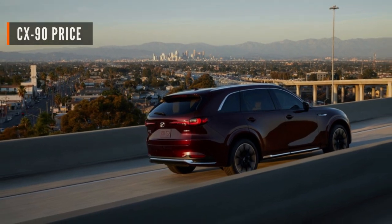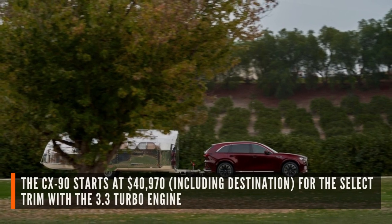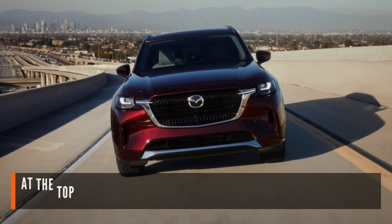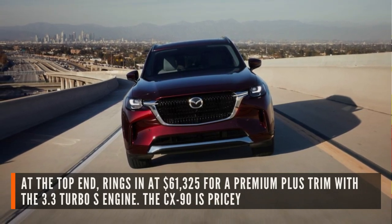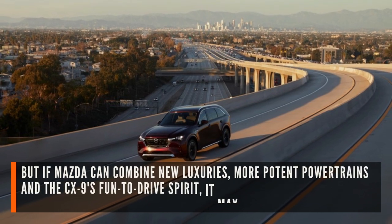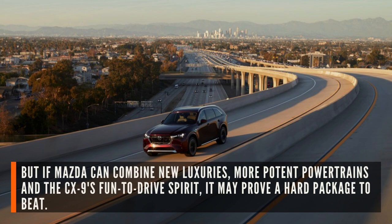Let's see how much the CX-90 will cost. The CX-90 starts at $40,970 including destination for the select trim with the 3.3 Turbo engine, and at the top end rings in at $61,325 for a premium plus trim. With the 3.3 Turbo Ascension, the CX-90 is pricey. But if Mazda can combine new luxuries, more potent powertrains, and the CX-9's fun-to-drive spirit, it may prove a hard package to beat.